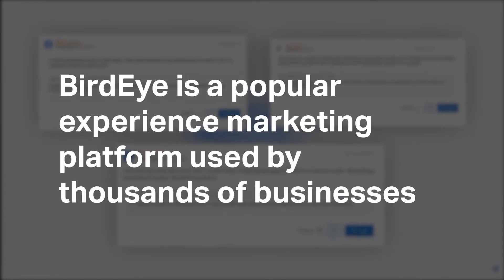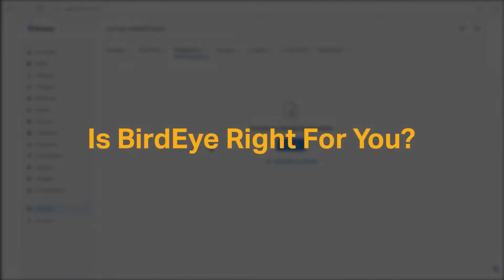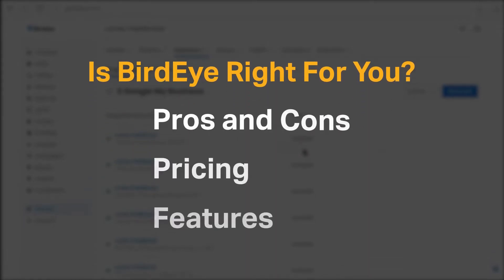BirdEye is a popular, experienced marketing platform used by thousands of businesses to improve their online presence and attract new customers. But is it the right experienced marketing software tool for you? We seek to answer that question as we cover the most important things you should consider before purchasing a marketing tool, including pros and cons, pricing, and features.